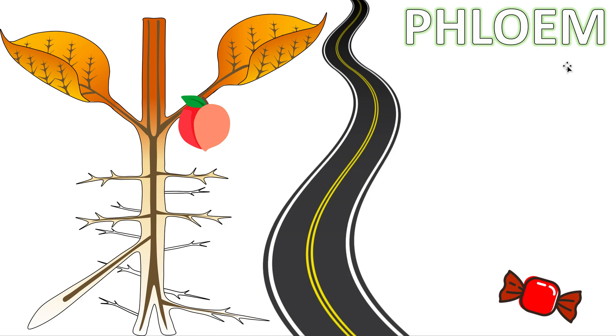The phloem is one of the important roads or transporting mechanisms in a plant. We have previously covered the xylem. We know that this brown pipe — or dark green pipe, however you want to see it — is the xylem, and we know the xylem is one of the important roads. It takes up the water and minerals from the soil and brings it up against gravity to all the cells of the leaf and stem that may need it.